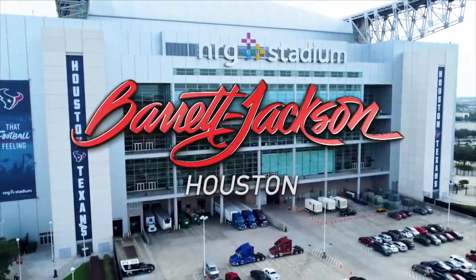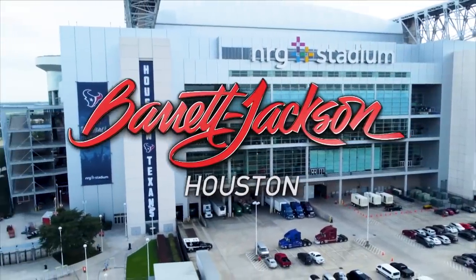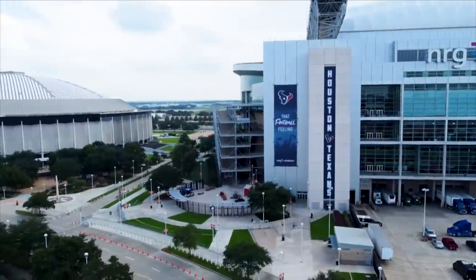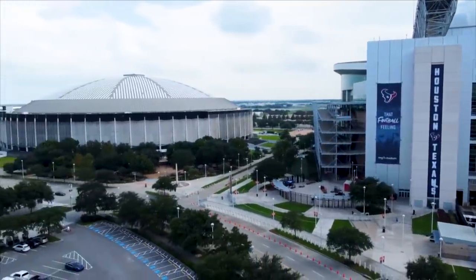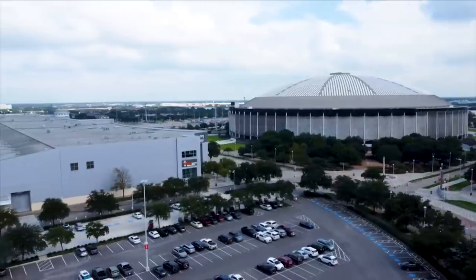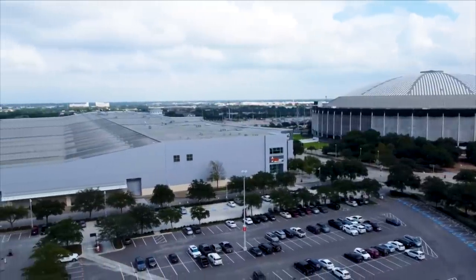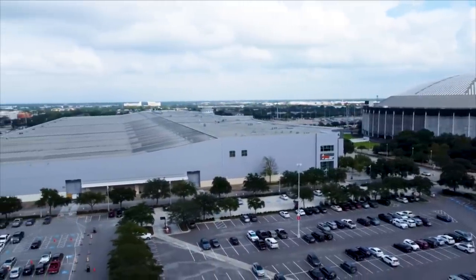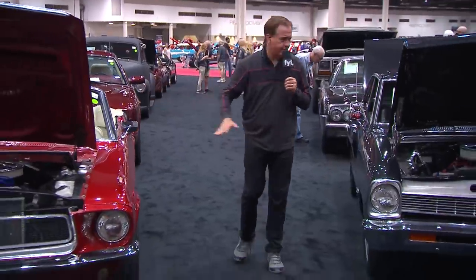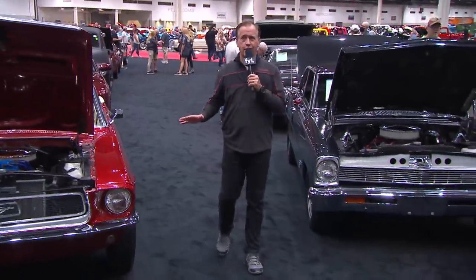Welcome to Houston, Texas and the Barrett-Jackson Collector Car Auction. We're here in the NRG Complex — that's NRG Stadium where the Houston Texans play. Just off to the side is the Astrodome, which opened back in 1965. And that huge building is the NRG Center, more than 700,000 square feet under roof, and today it's packed with cars. Doesn't matter whether you like Mustangs or Novas — it's all here.